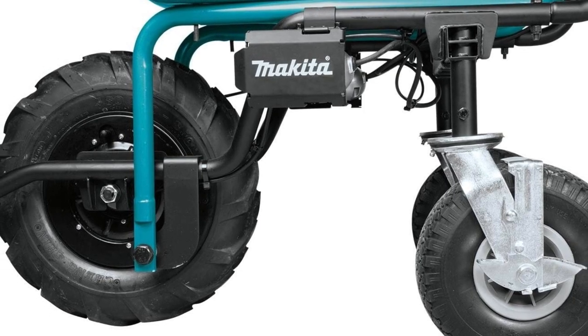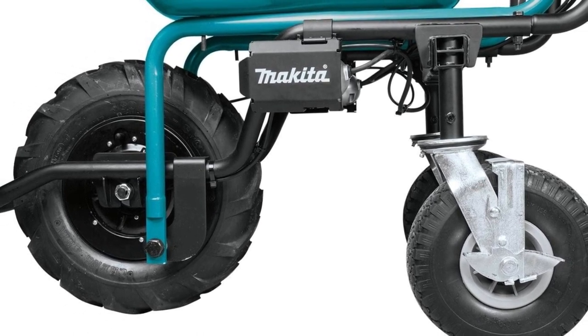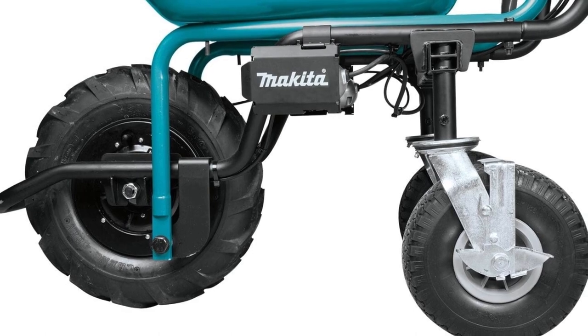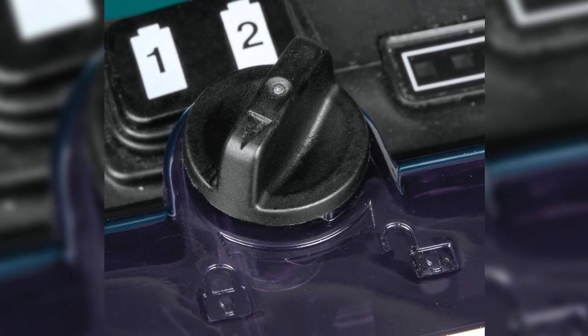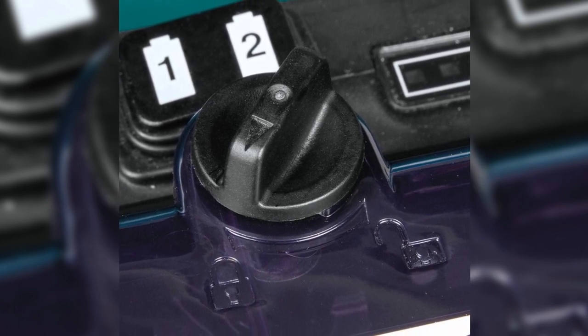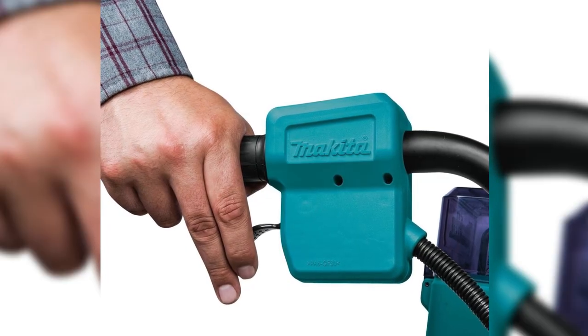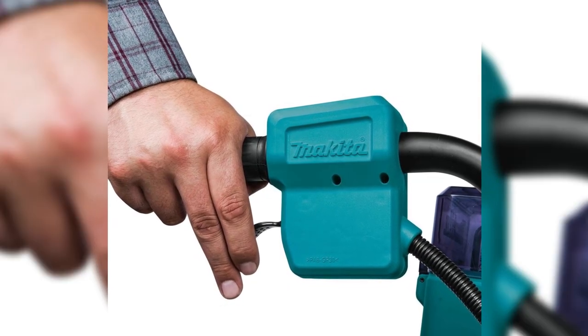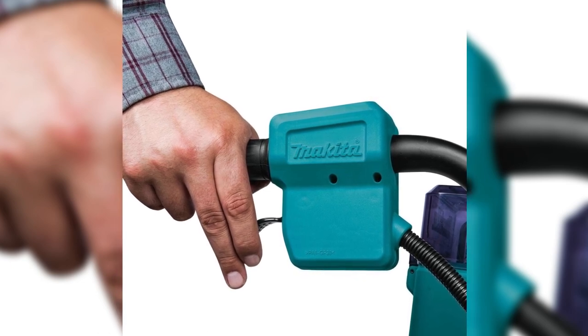With a maximum load capacity of 290 pounds, it can handle your toughest loads with ease. The durable steel bucket offers a generous 3-cubic-foot capacity, providing ample space for your materials. Whether you're a professional contractor or a DIY enthusiast, the Makita XUC-01X1 wheelbarrow is your go-to solution for heavy lifting and extended run-time.